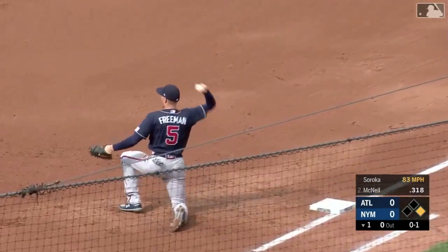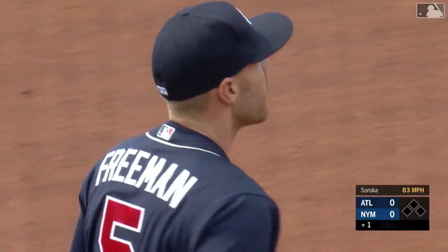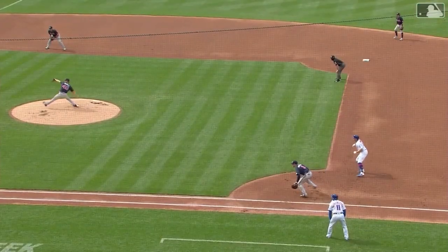Rips it — Freddie Freeman, who caught it and tagged the bag — a line drive double play. Well, he still hit it hard, but we'll take the result. Freddie, right place, right time.